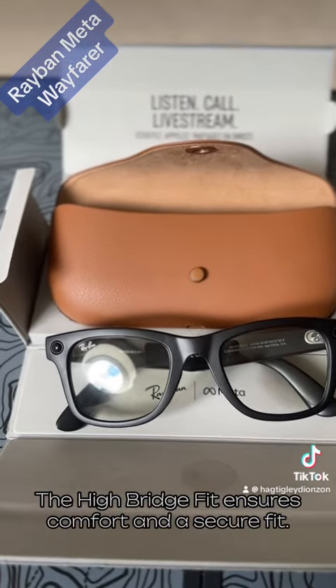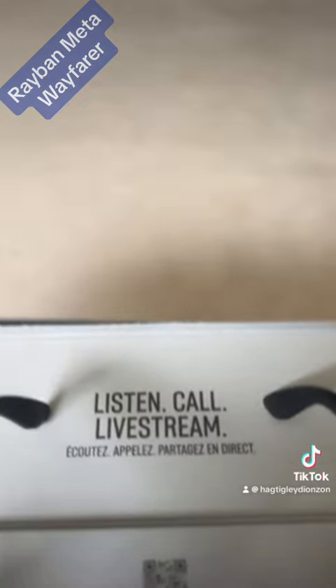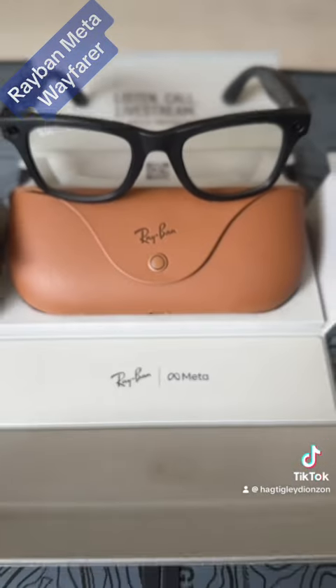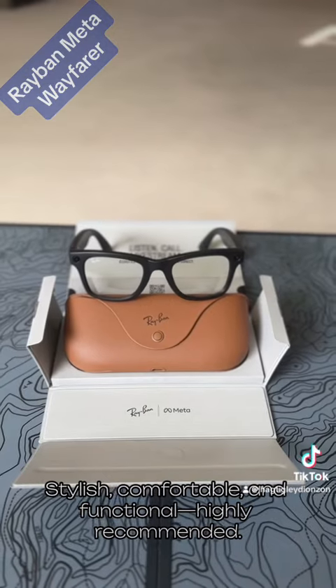The Highbridge Fit ensures comfort and a secure fit. Stylish, comfortable, and functional — highly recommended. Adiós.